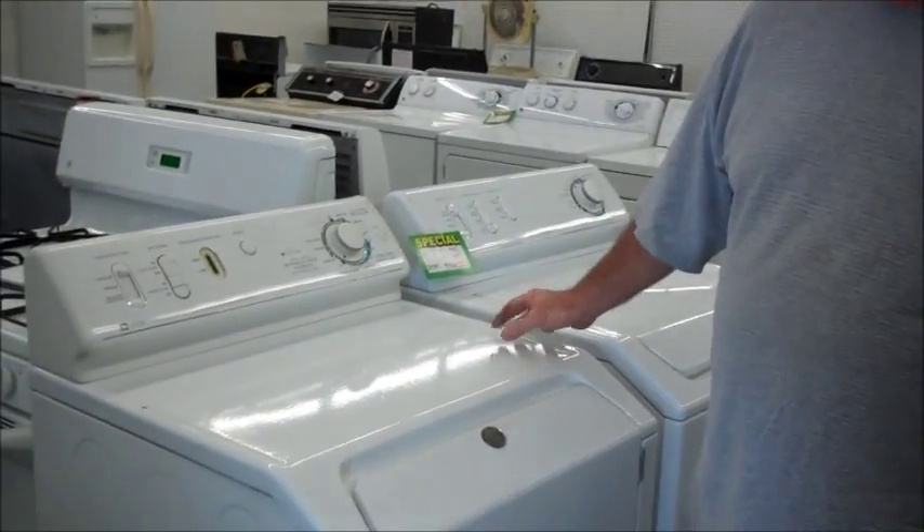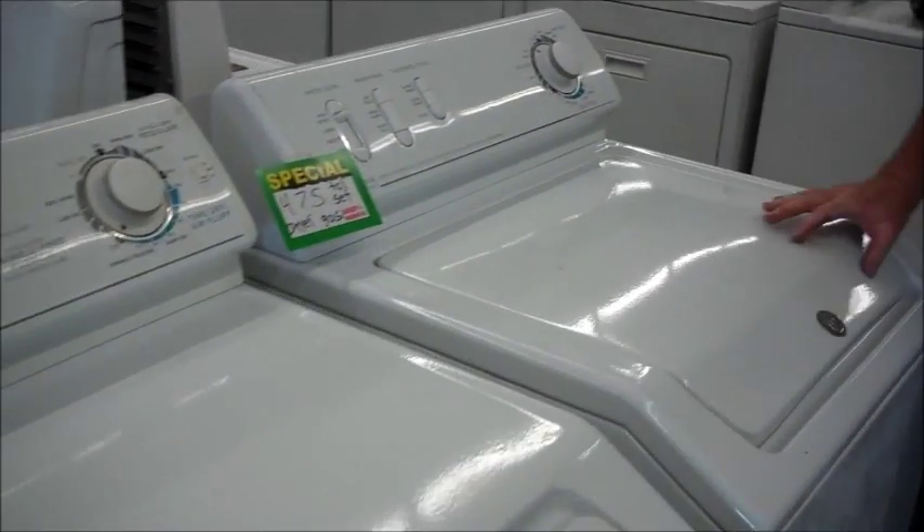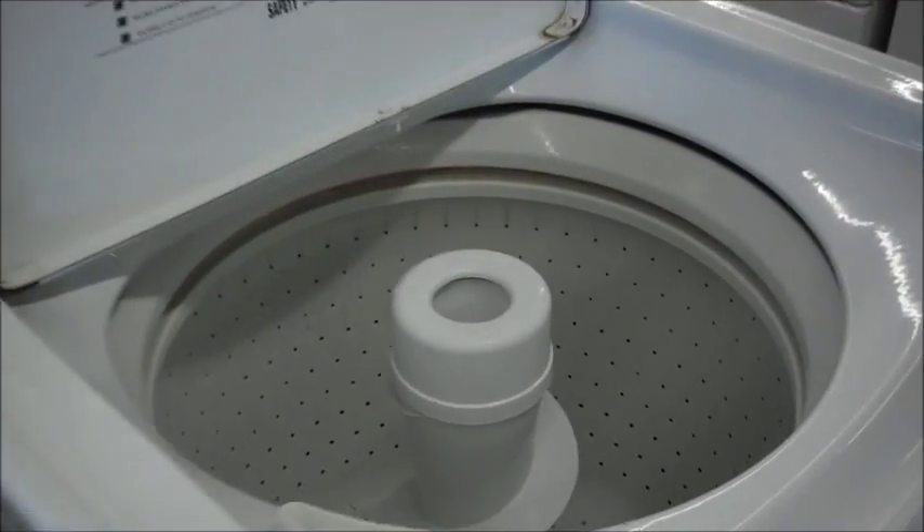Hi, this is Richard over at US Appliance in Hemet, California. We got a couple of nice Maytag — a washer and dryer set. These are just about 10 years old, and they were very well taken care of, lightly used.